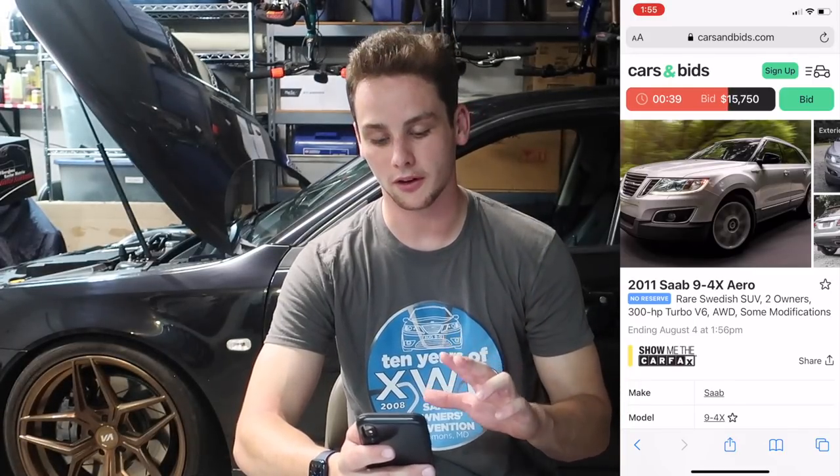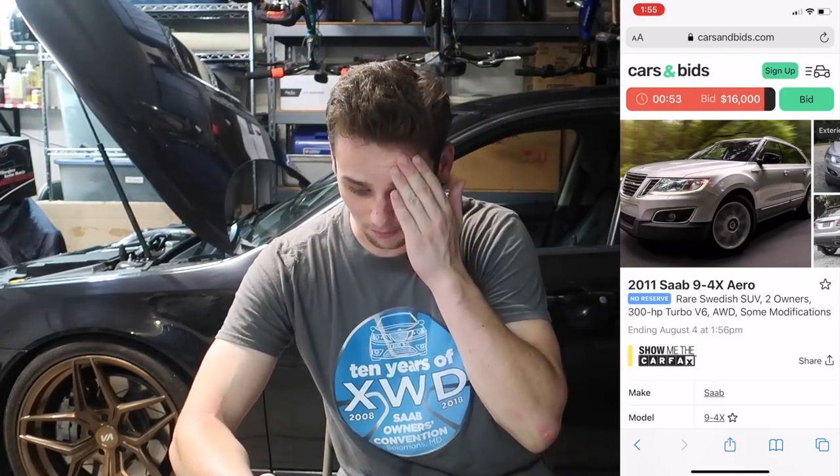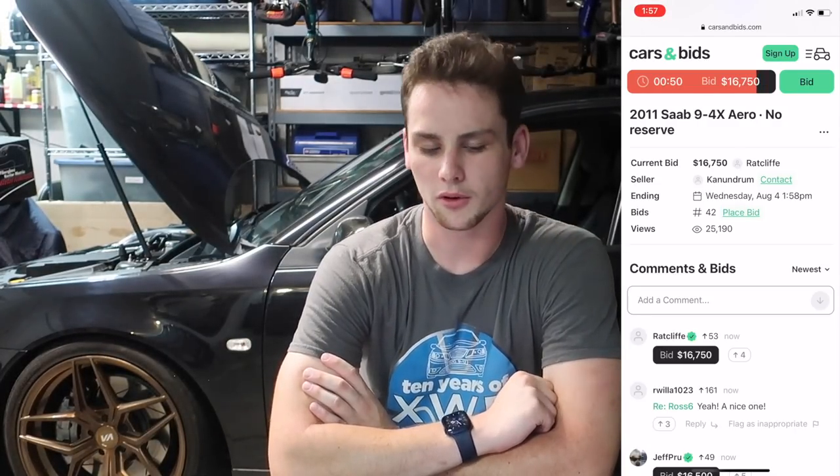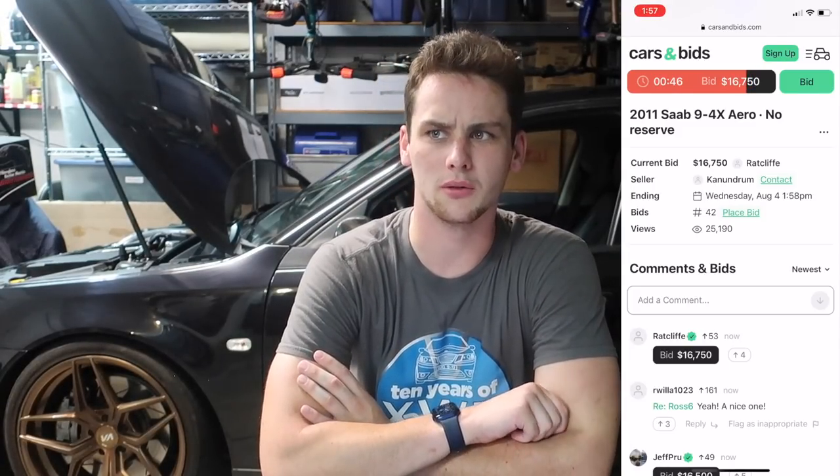My computer crashed — it's a six-year-old Mac — so I have it screen recording on my phone. The bid just hit $16,000 and we're back up to a minute on the clock. Every time someone bids, the clock resets to a minute. Scrolling down to see the highest bidders: $16,250, then $16,500. We're at 20 seconds left — Jeff has $16,500 and then Ratcliffe bids to $16,750. This car has 25,000 views on Cars and Bids, which seems like a significant amount for an auction site.